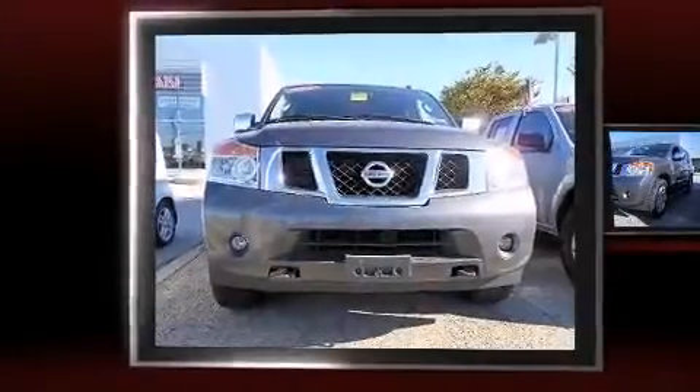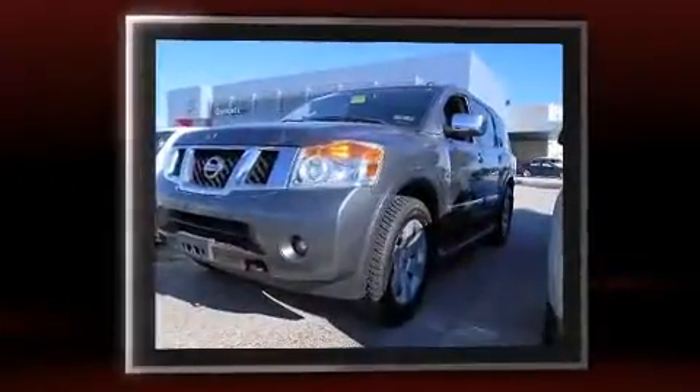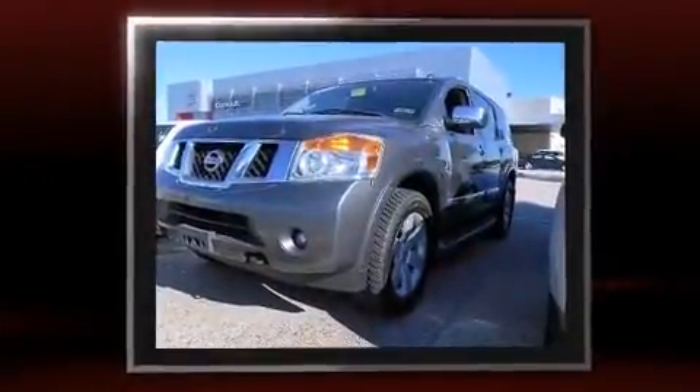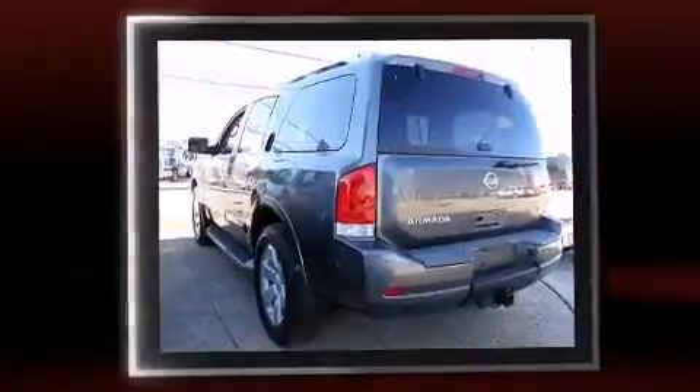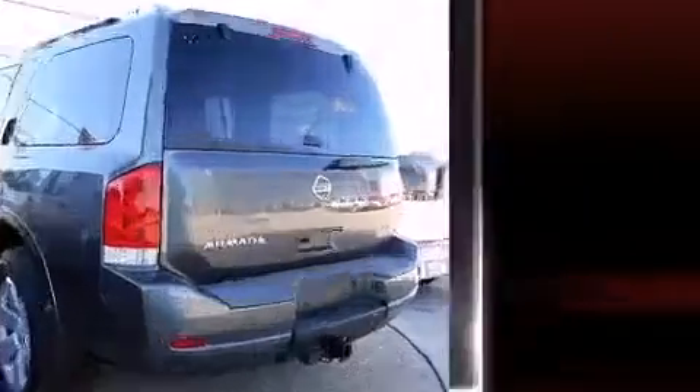Experience driving perfection in the 2011 Nissan Armada. Under the hood you'll find an eight-cylinder engine with more than 300 horsepower, and load-leveling rear suspension maintains a comfortable ride. Four-wheel drive allows you to go places you've only imagined.